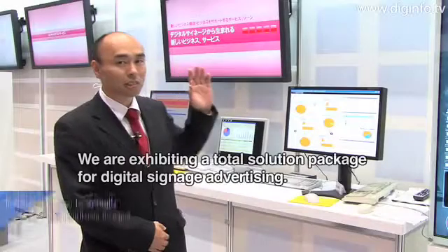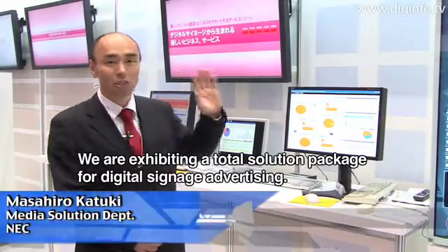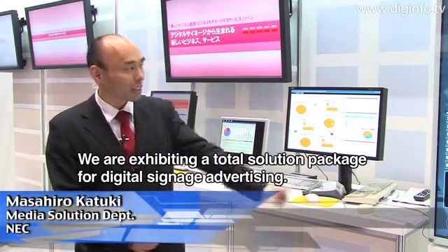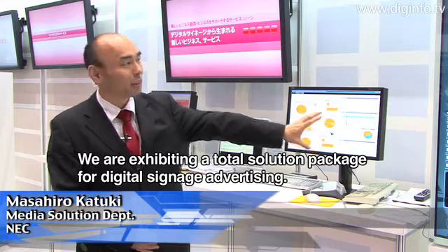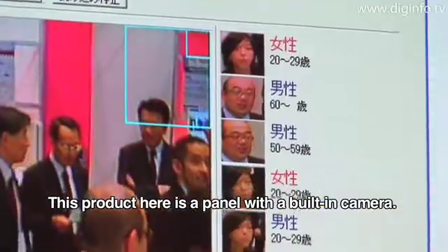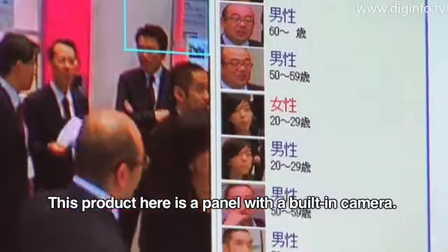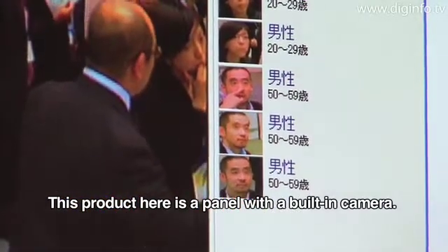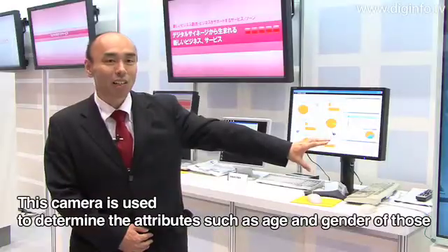We are presenting a total solution for the digital signage. This is a camera-like panel. We can tell you the phenomena that are visually related. We can see how to use it to edit this information, and the panel is shown in the center of the floor.